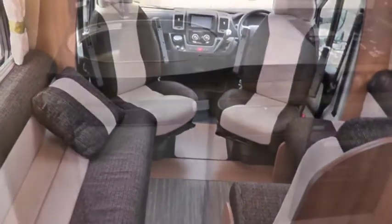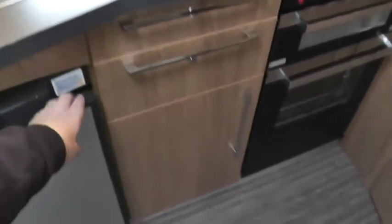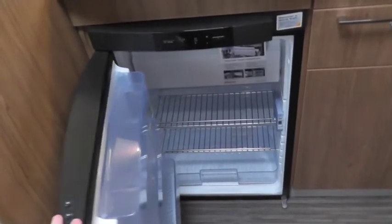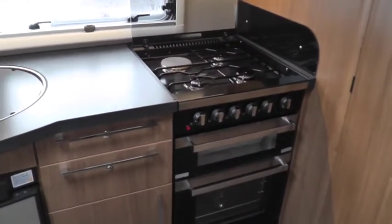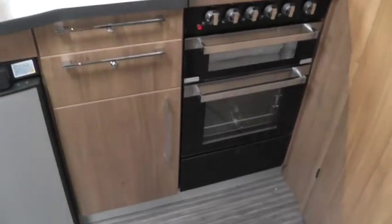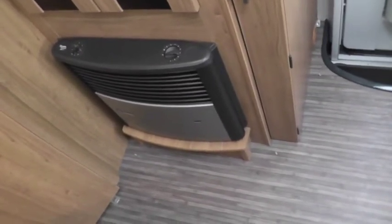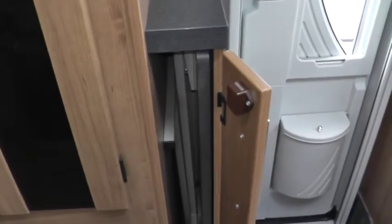In the galley is a nice size fridge which is an automatic fridge — turn it on and it will select its own source. There's a full-size cooker with one electric ring, three gas rings, a grill and oven. Heating is by way of a gas and electric fire which also has a blown air facility to circulate air around. The dining table is stowed in a cupboard ready for use.